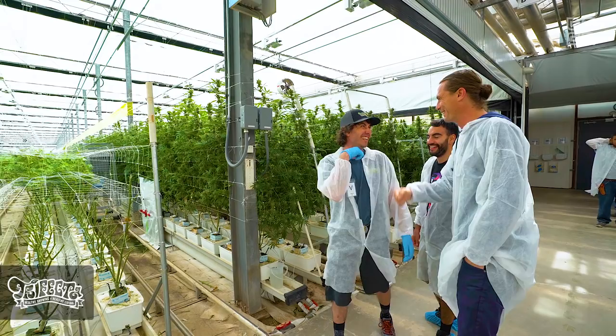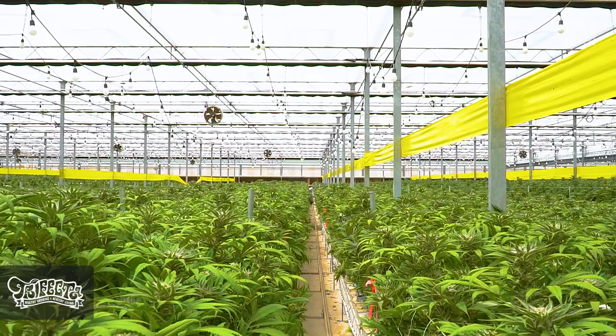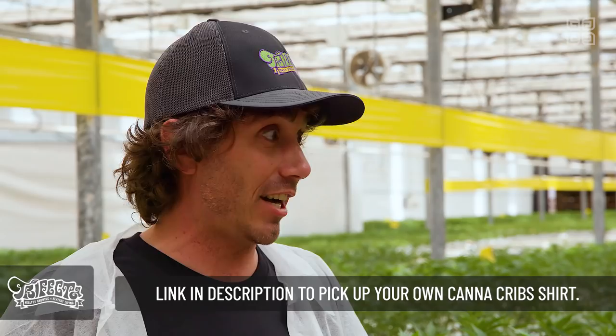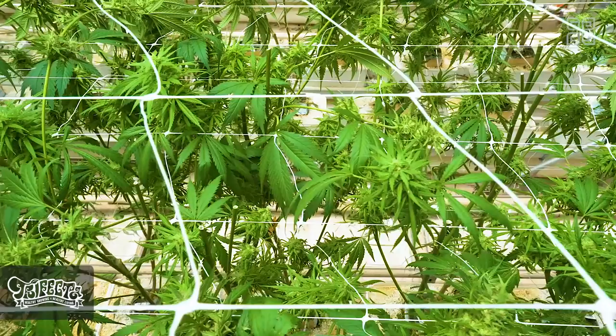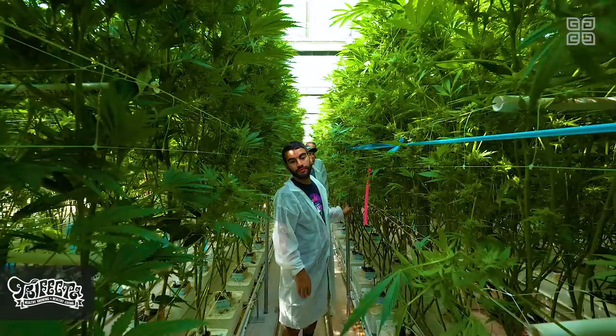Thank you for the deep dive about Trifecta and IPM. These plants using Trifecta look amazing. I'm going to let you get back to working with Enrique on the consulting and hop over to the flower bay. Thank you, Cannacribs for everything. Everybody should know by now that the Farm and Sunday Goods are putting out that clean, healthy fire herb right now. It has been a pleasure having you guys over here.